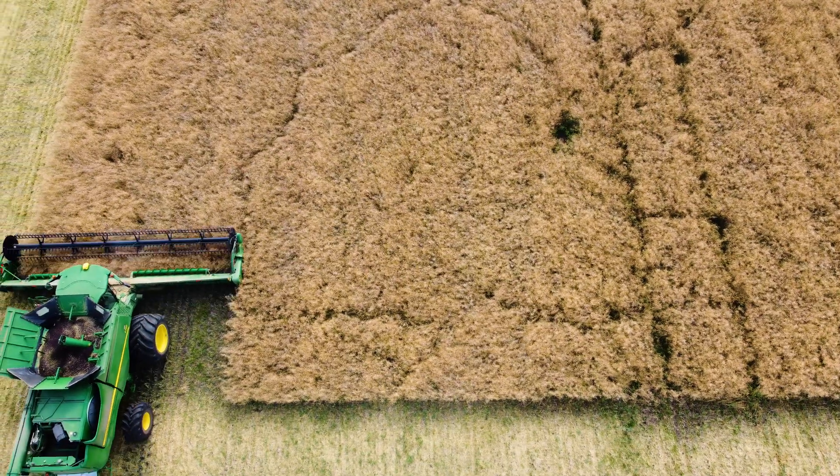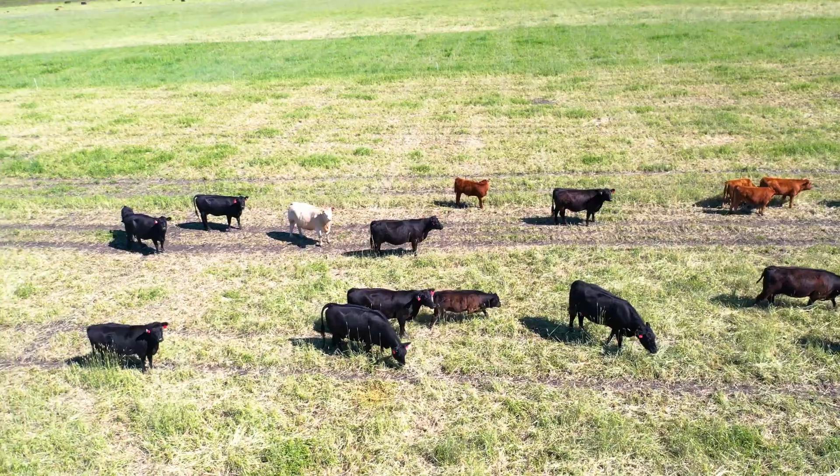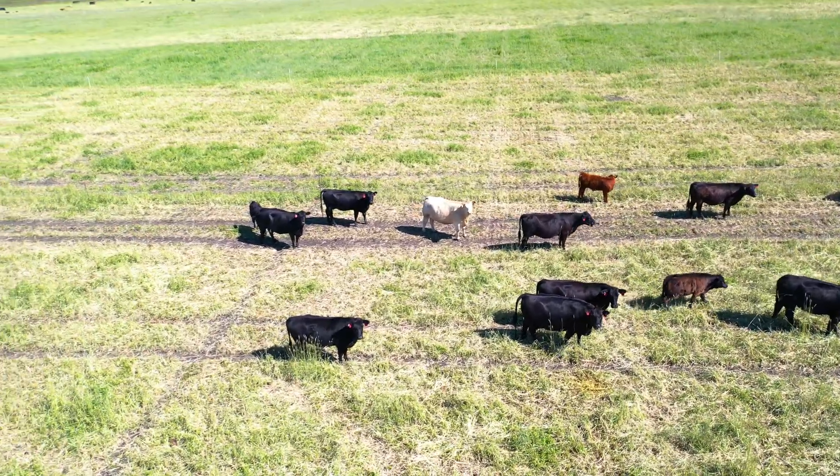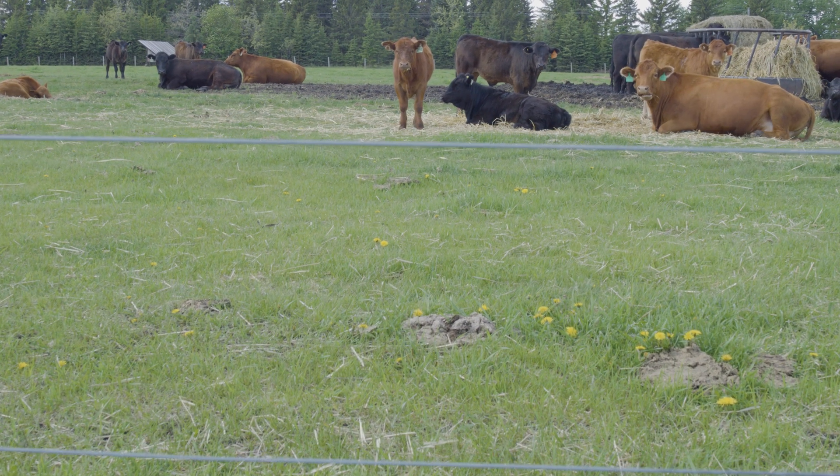That's 3,600 acres of lab space essentially for growing crops and forages to produce feed for our livestock herd, which is operated as closely as possible to a commercial herd while giving us the flexibility to do research, teaching, and learning components.